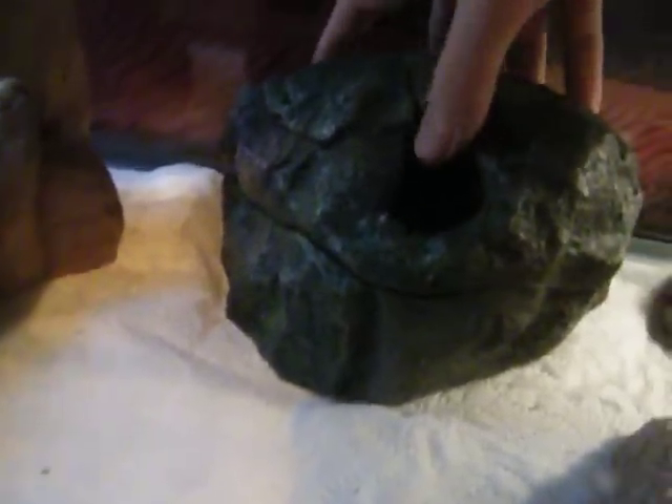I cleaned out my Leopard Gecko tank and got a new background for it. This is a new moist hide I got — there's a hole right here and it has moss in there. It's really soft; it's called Reindeer Moss. I also got new calcium to put in there.